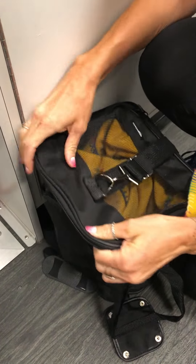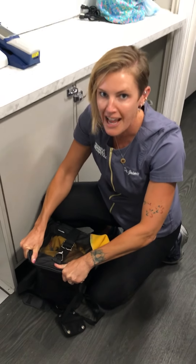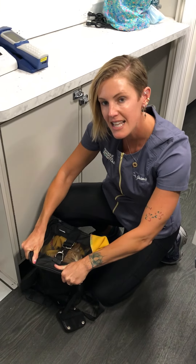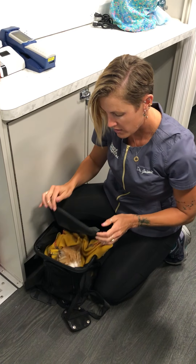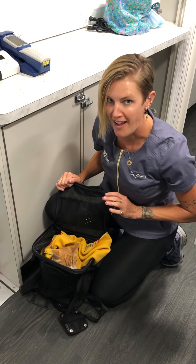I quickly push his little head in and hold it closed. I do not let go — if you have another set of hands, have them zip it without letting go, because cats will pop out.